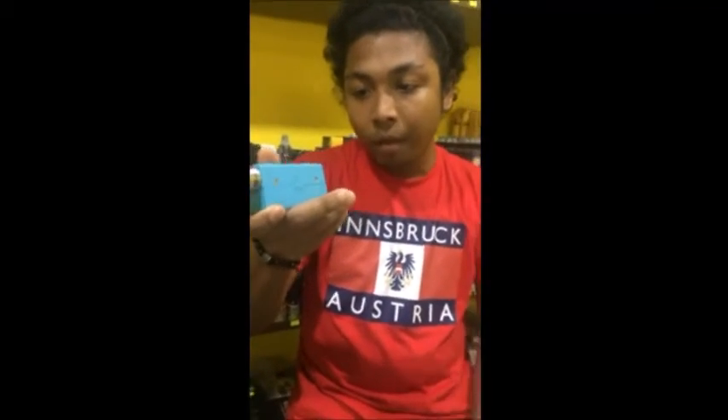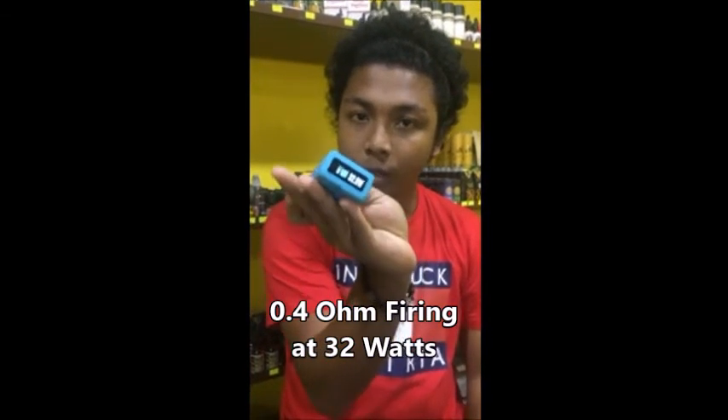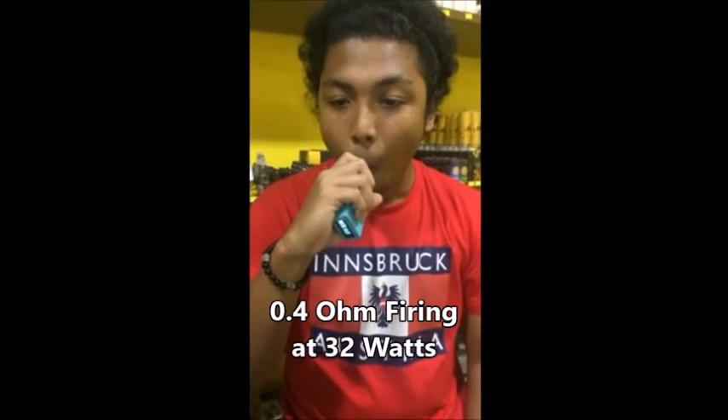Next we'll do the review on Double K Butterscotch. Maddy is on a dripper at 0.4 ohm, firing at 32 watts. Let's see what he has to say.